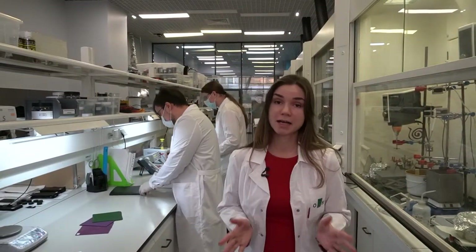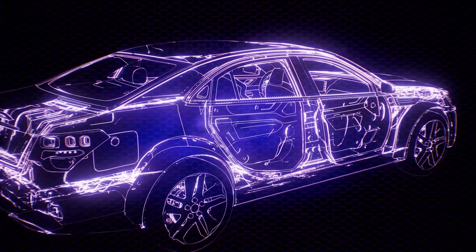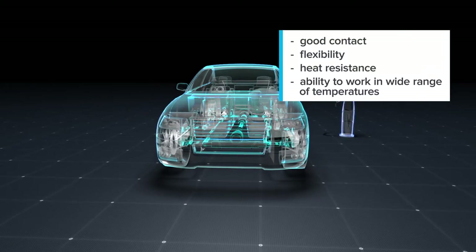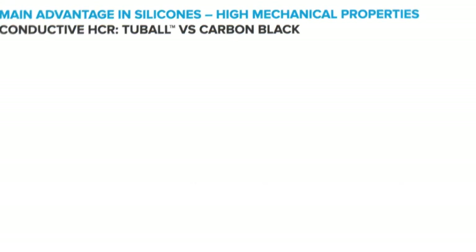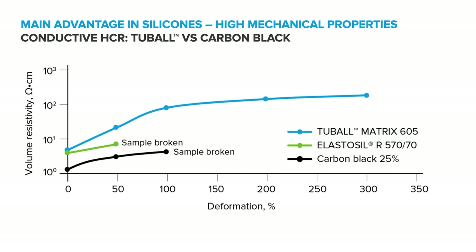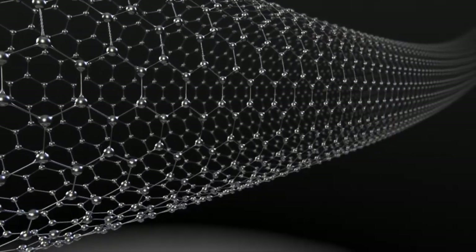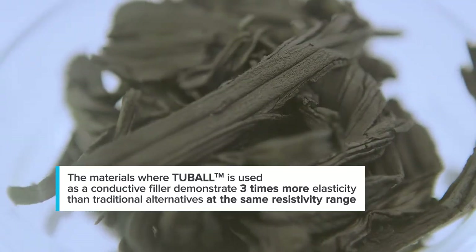The area where new technologies can bring the highest value is highly conductive and highly flexible silicone parts. There are many non-visible conductive connections in electronic sensors and actuators. These parts are normally made of highly conductive silicone elastomers to provide good contact, good flexibility, heat resistance, and the ability to work across a wide range of temperatures. Usually, conductive elastomers contain a high amount of carbon or metallic fillers. Silicone filled with about 70% silver-coated copper, as seen under scanning electron microscopy, shows that the extremely high content of conductive filler causes the elastomer to lose elasticity, become more rigid, and lose strength — shortening shelf life and complicating processing. The same trend is observed with carbon black. However, materials where Tuball is used as the conductive filler demonstrate three times more elasticity than traditional alternatives at the same resistivity range.